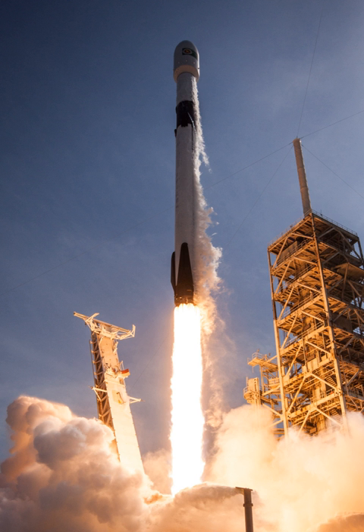SpaceX first put a Falcon 9 on public display at their headquarters in Hawthorne, California in 2016. In 2019, SpaceX donated a Falcon 9 to Space Center Houston in Houston, Texas — a booster that flew two missions, the 11th and 13th supply missions to the International Space Station, and was the first Falcon 9 rocket NASA agreed to fly a second time. It will be displayed horizontally beginning summer 2019.